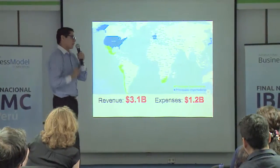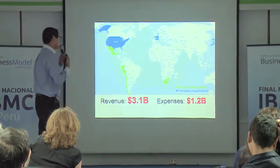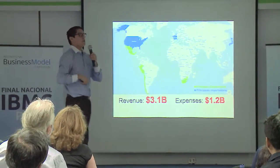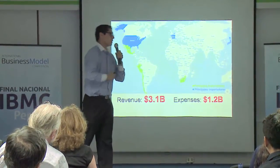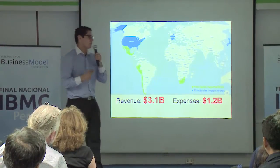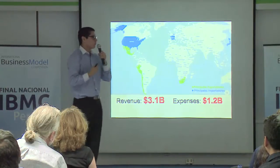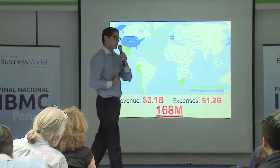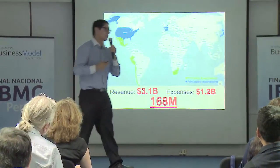We started to look at the market globally and saw the main principal exporters: number one Mexico, number two Peru, and number three Chile, with total revenue of 3.1 billion and expenses of 1.2 billion. If we took that statistic of 14.1%, we would be talking about $168 million spent only in this selection process.